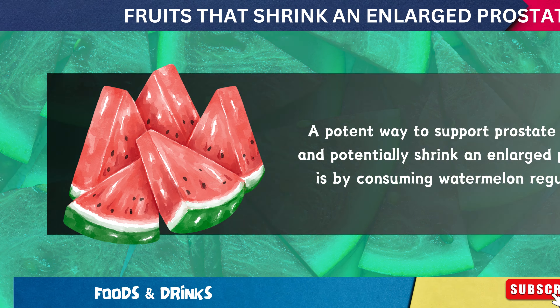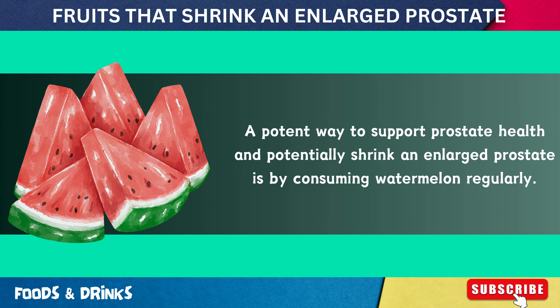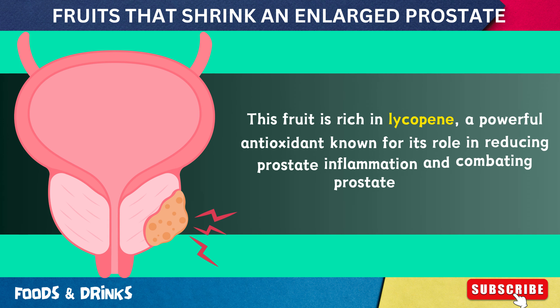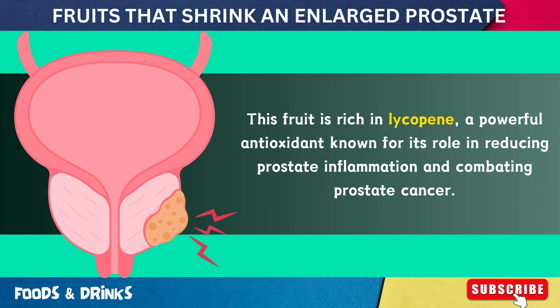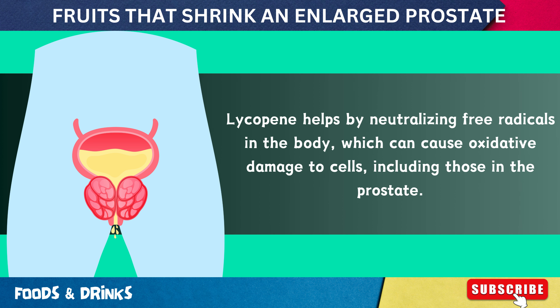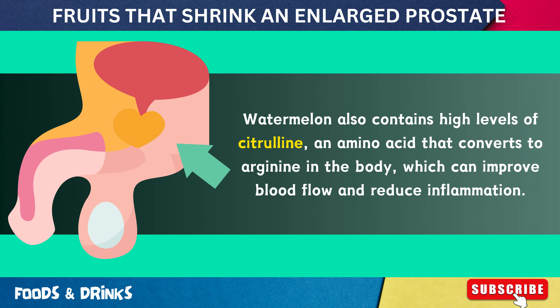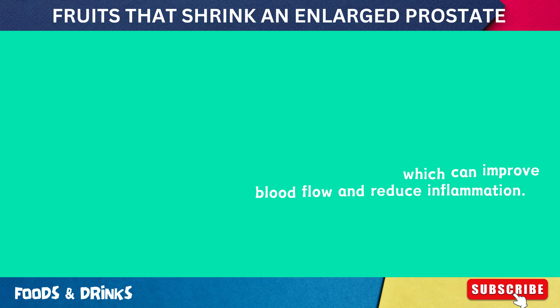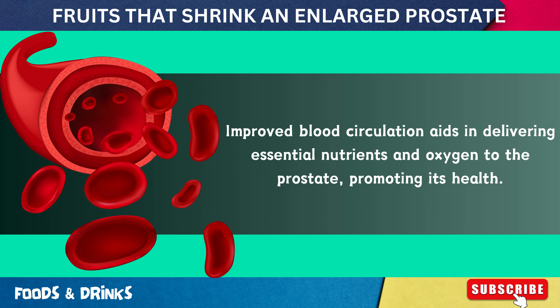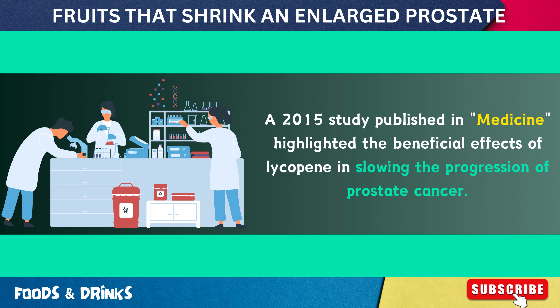Number 2: Watermelon. A potent way to support prostate health and potentially shrink an enlarged prostate is by consuming watermelon regularly. This fruit is rich in lycopene, a powerful antioxidant known for its role in reducing prostate inflammation and combating prostate cancer. Lycopene helps by neutralizing free radicals, which can cause oxidative damage to prostate cells. Watermelon also contains high levels of citrulline, an amino acid that converts to arginine in the body, which can improve blood flow and reduce inflammation, aiding in delivering essential nutrients and oxygen to the prostate.